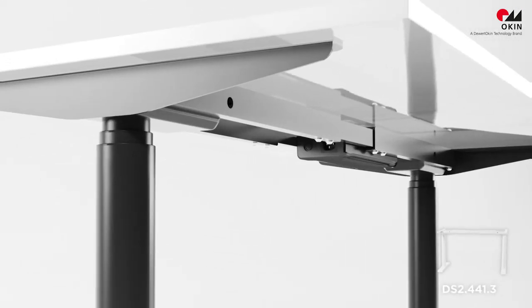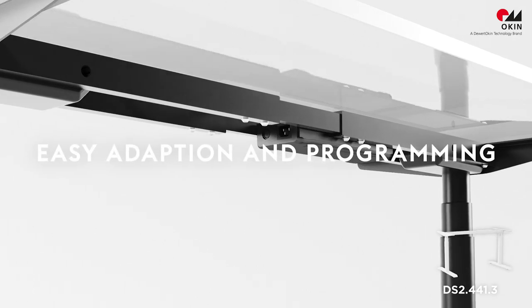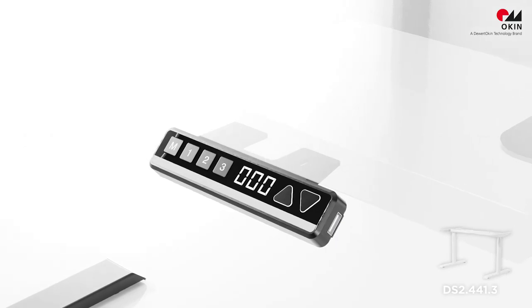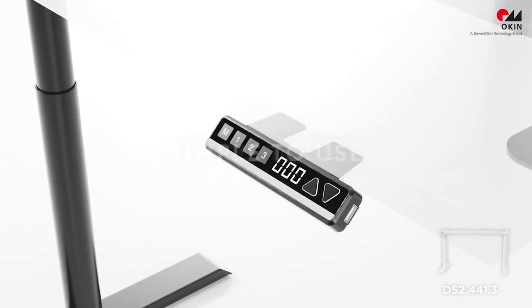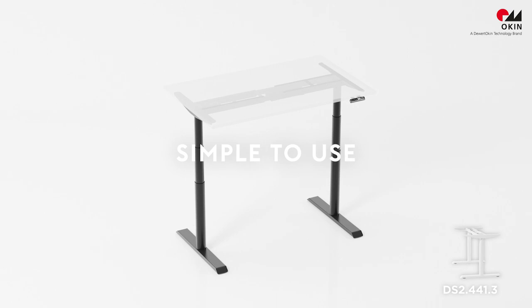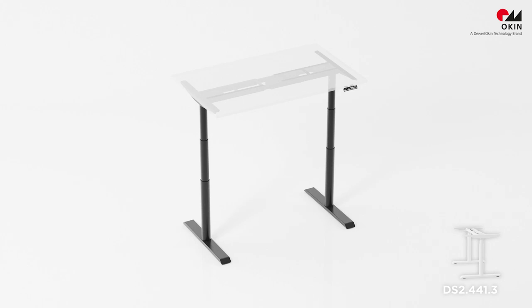The integrated control units can be easily adapted and programmed to meet individual requirements at the workplace. The well-designed and user-friendly operating elements are simple to use, and the adjustable desk even provides a standing position for those special tasks during the day.